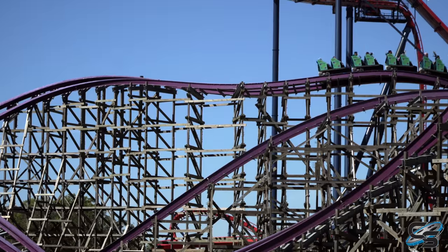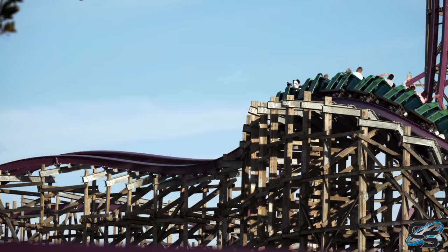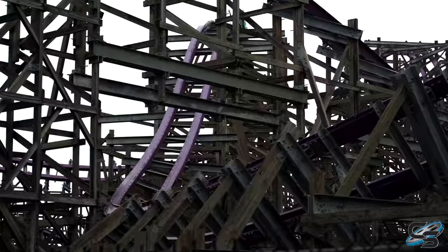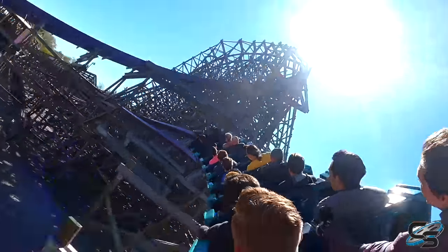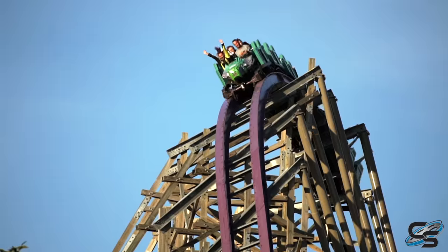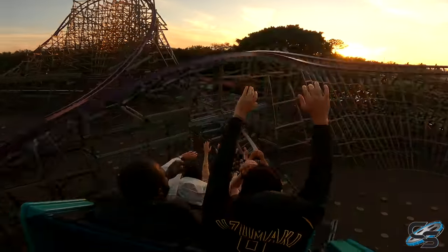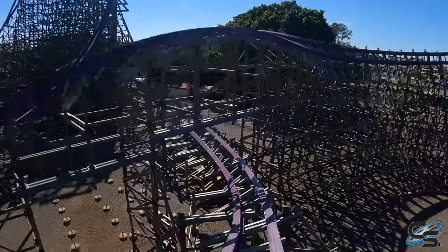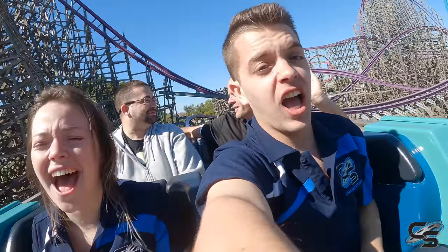Iron Gwazi throws in a trick track — not as crazy as Storm Chaser's, maybe more comparable to Twisted Timbers'. You get thrown to either side before twisting to the right. Then Iron Gwazi goes out with a bang: an awesome ejector airtime hill that throws you down into the brake run — one heck of a finale. When you hit this moment it honestly feels like the second biggest drop on the ride. It's comparable to the drop off the quarry wall on Iron Rattler, which is my favorite part of that ride. Sitting in the back row, you get sustained airtime before whipping left into the brakes. That is your ride on Iron Gwazi.